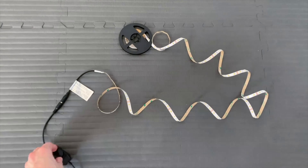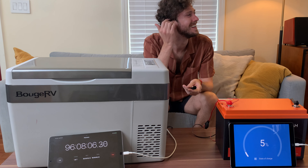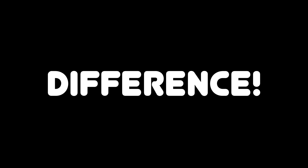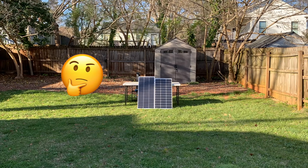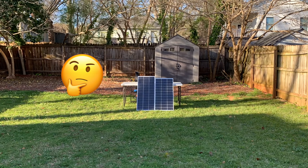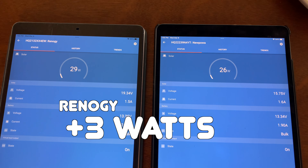That's a difference of 80 watt hours, which is enough to power 10 watt lights for an extra 8 hours, or a portable 12 volt fridge for a few extra hours. It's a big difference. And what about my theory that the Nupawa panel might perform better in cloudy and low light conditions? Well, after more testing, it didn't really hold up.